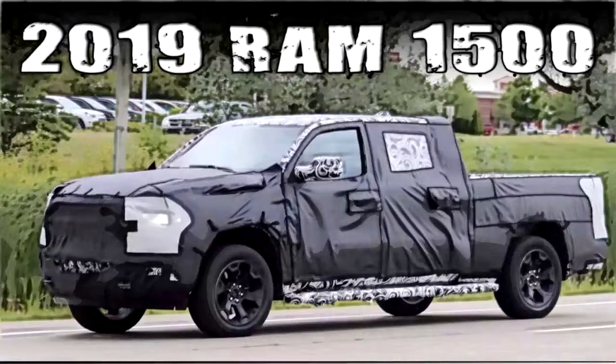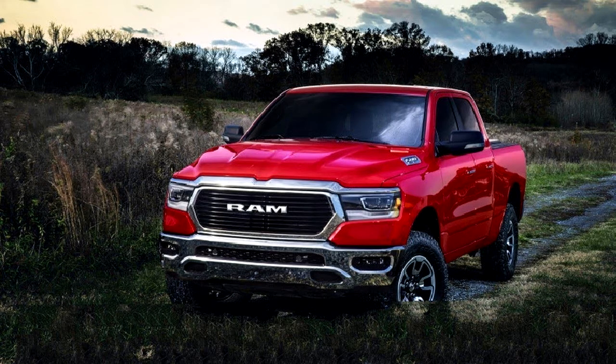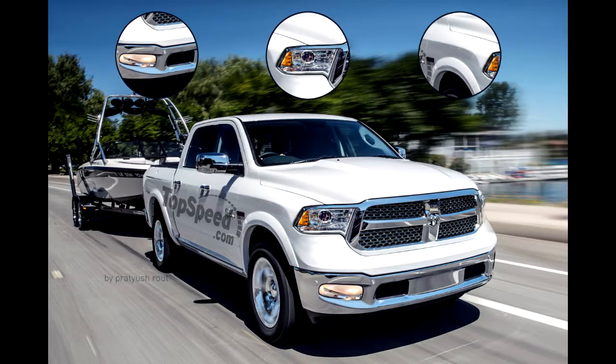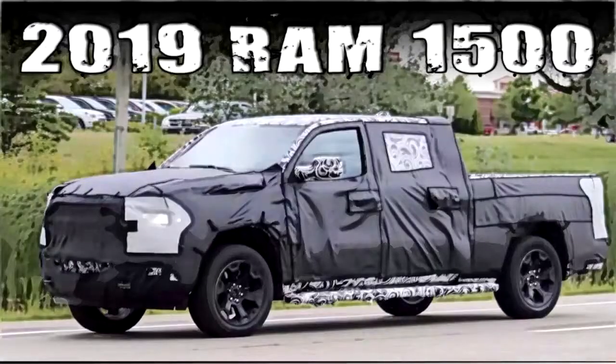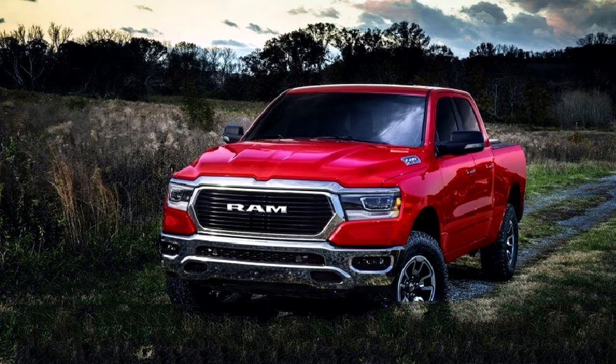Quite obviously the biggest change will be the grille, as it's a near certainty that we will have seen the last of the traditional crosser grille that dates back to the Ram's days as a Dodge. The traditional Ram logo has also probably been binned, at least on the exterior, in favor of the broad Ram script currently seen on the Ram Rebel, Laramie Longhorn and Limited trims. It seems like a change that the brand has subtly been trying to get its customers ready for, as a quick trip to the company website will show a greater reliance on those trim levels to visually represent each Ram model, including the heavy-duty 2500 and 3500.